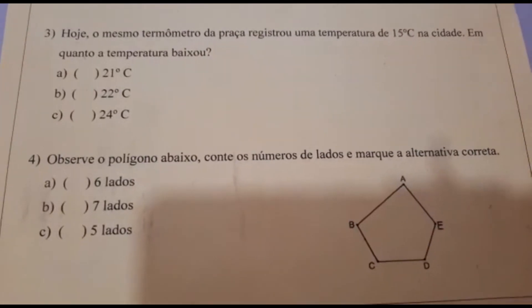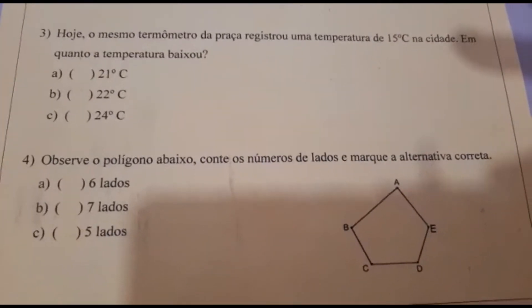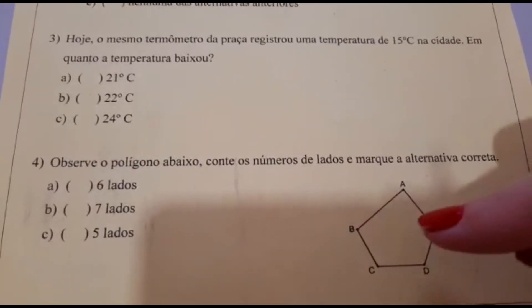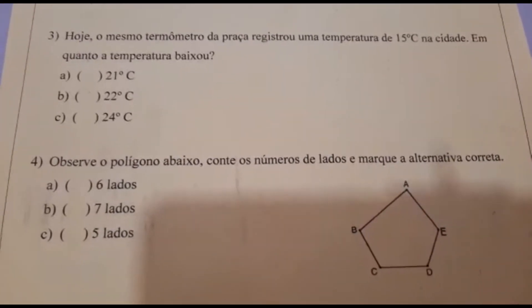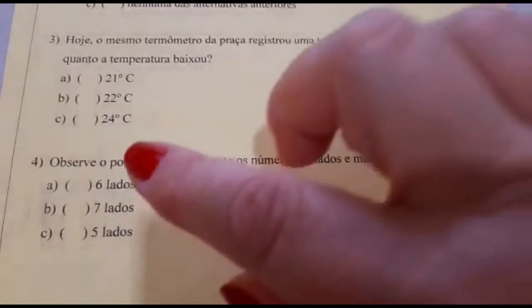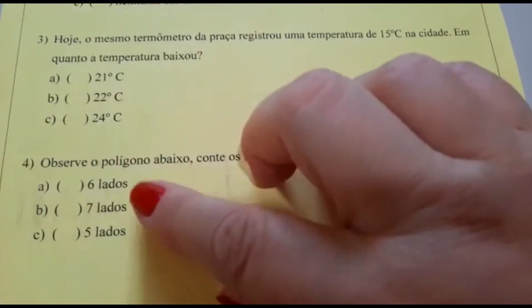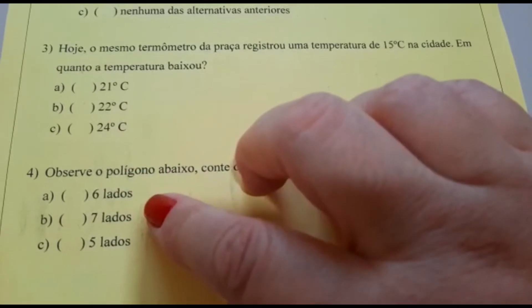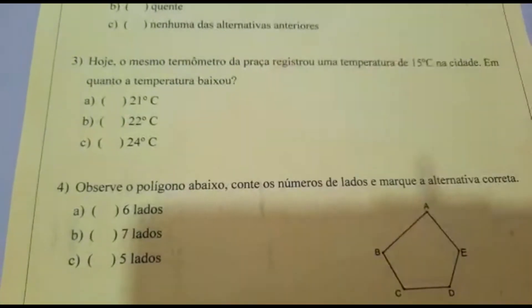Número 4. Observe o polígono abaixo, conte os números de lados e marque a alternativa correta. O polígono está aqui; vocês vão contar os lados dele e vão procurar a alternativa certa. A: 6 lados. B: 7 lados. C: 5 lados.